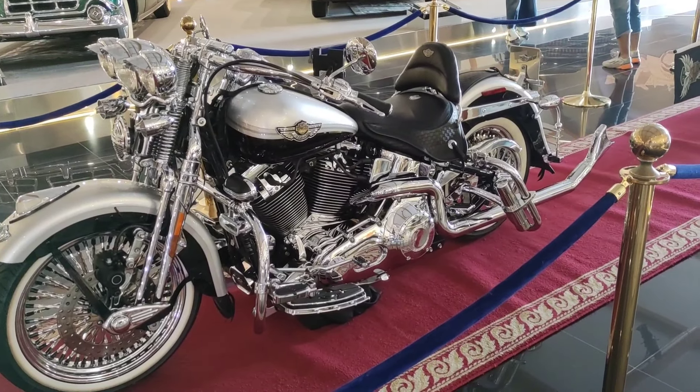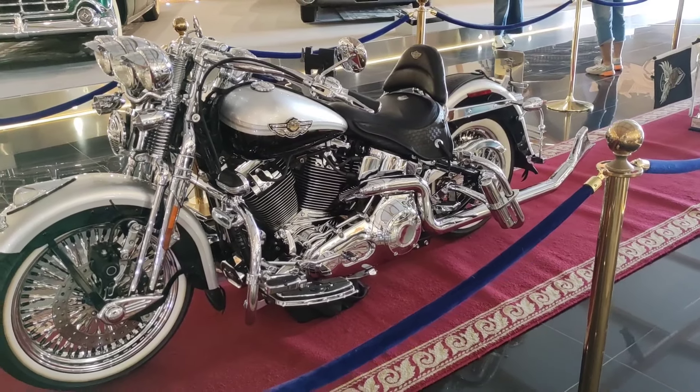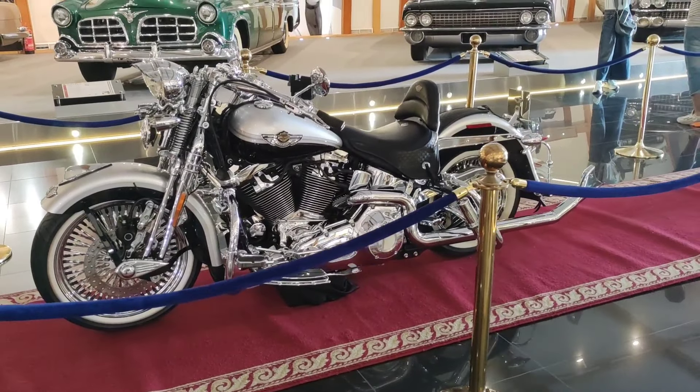It's a Harley Davidson bike. It's a bike.